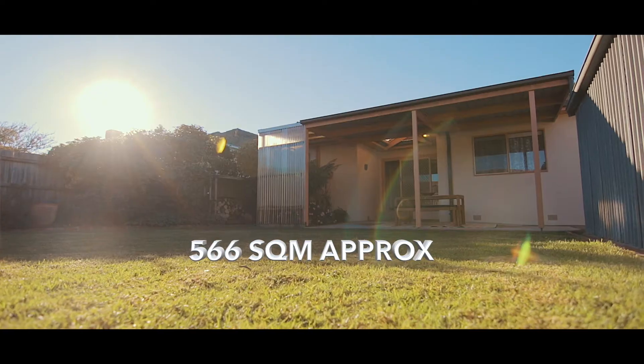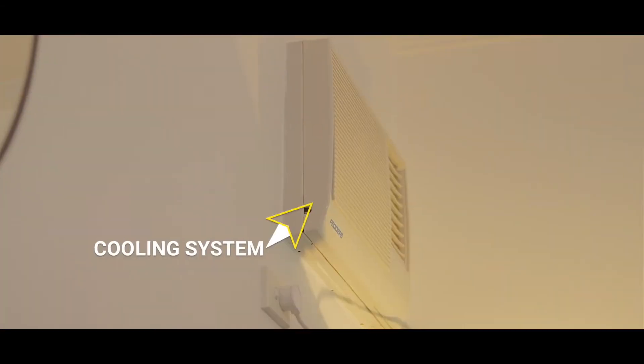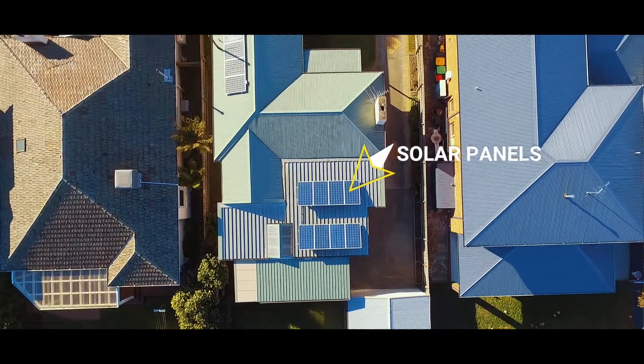This is the first time this home has been on the market in over 30 years. It comes with some amazing features including ducted heating, air conditioning, solar panels, an amazing floor plan, and this beautiful garden as you can see behind me.